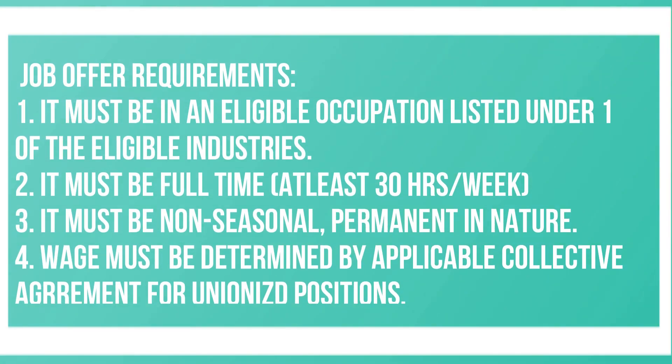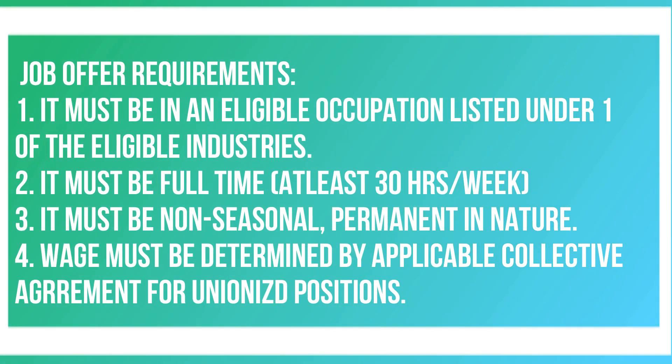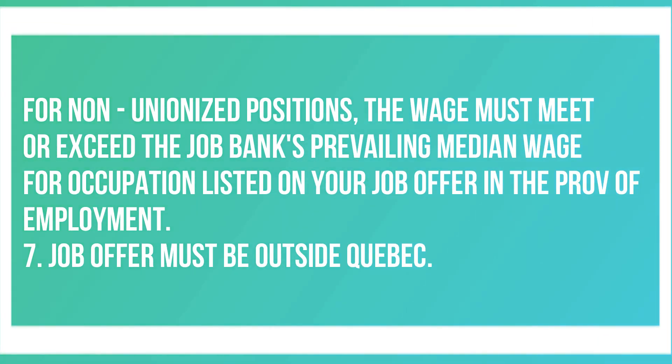What kind of job offer must you have? The job offer must meet all requirements: the job must be in an eligible occupation under one of the eligible industries; it must be full-time, at least 30 hours per week; it must be non-seasonal and permanent, not a contract with a set end date. For unionized positions, the wage must be determined by the applicable collective agreement. For non-unionized positions, the wage must meet or exceed the Job Bank's prevailing median wage for the occupation in the province of employment. The job offer must be outside Quebec.